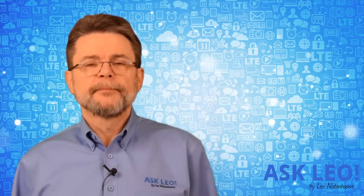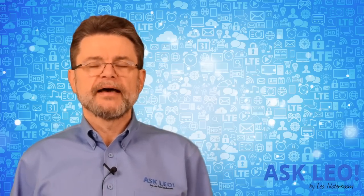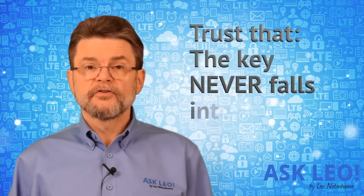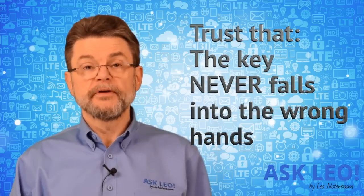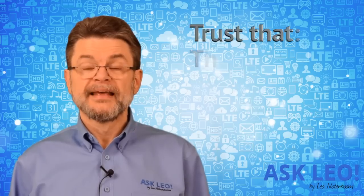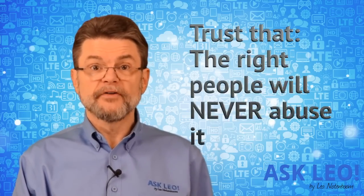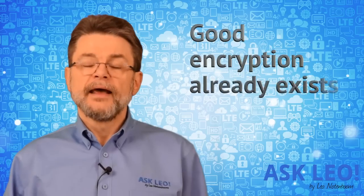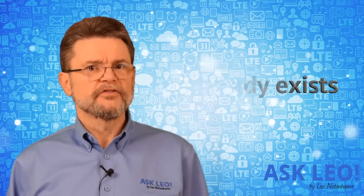So why is an encryption back door such a bad idea? There are three reasons. One is you're trusting that the key will always and only be owned by the right people. Second, you're trusting that whoever has the key will only use it for its intended purpose. And third, good encryption already exists.